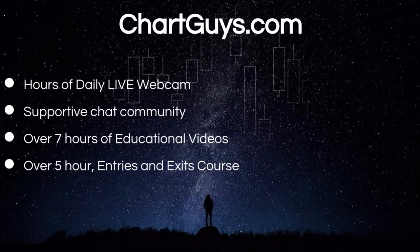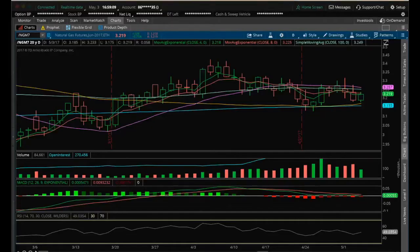For those looking for a head start in technical analysis, check out our Entries and Exits course in the link below in the description. Get up to speed with the fundamentals of TCG technical analysis and experience over five hours of great community-driven trading education. Hey guys, it's James with ChartGuys, it's Wednesday May 3rd, going to do my nightly video on natural gas.